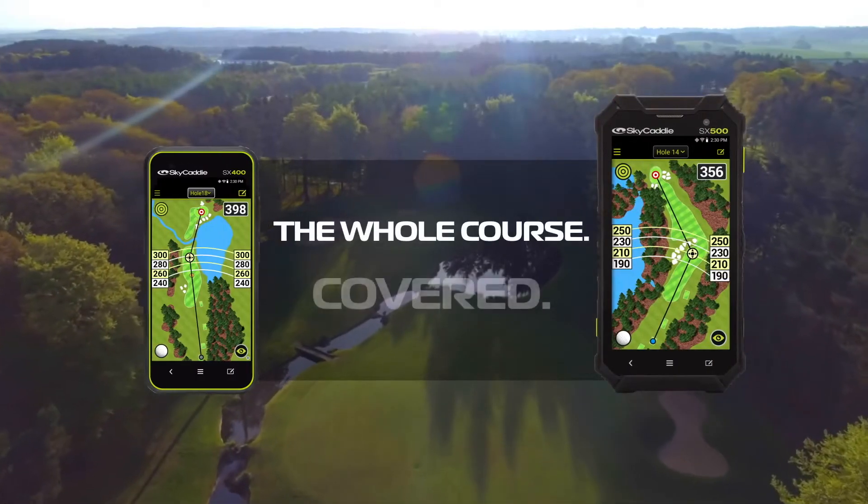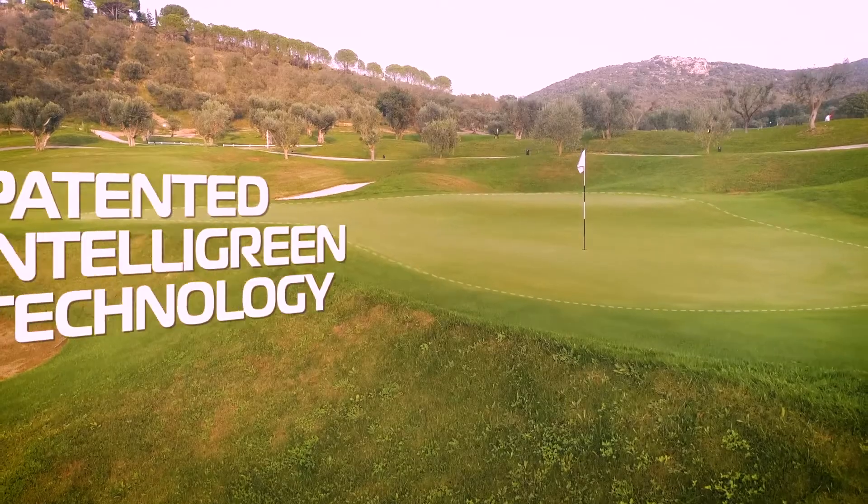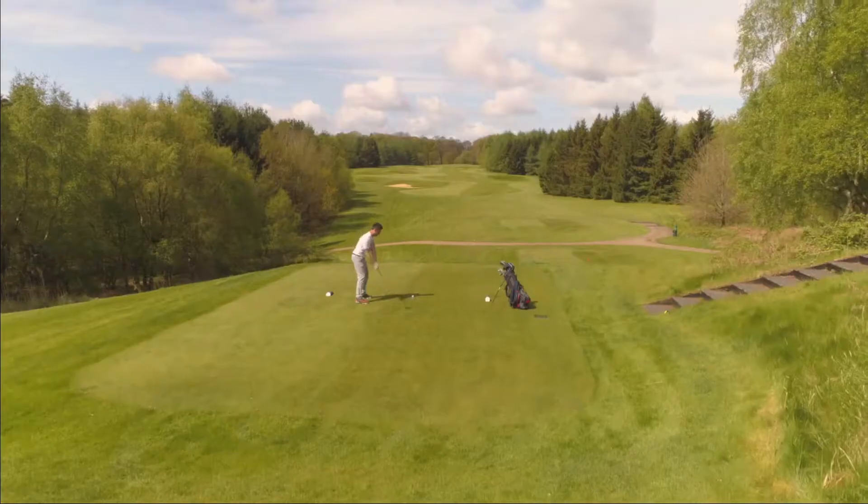Avoid hazards, hit more greens, and save strokes. Large, easy-to-use HD color touchscreens deliver stunning visuals of every hole on over 35,000 golf courses.